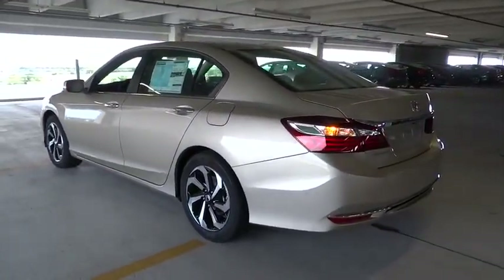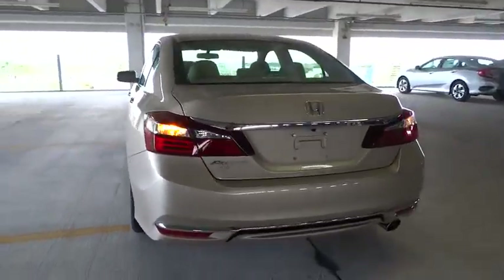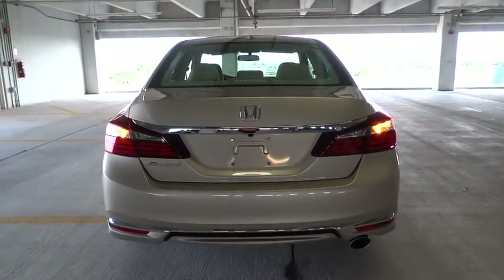Remote engine start, stability control, traction control, Bluetooth, front wheel drive, fog lamps, passenger airbag.